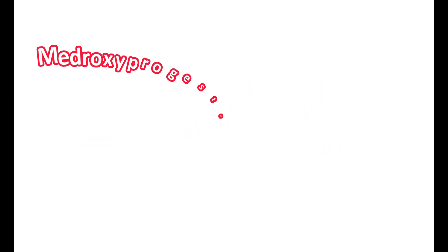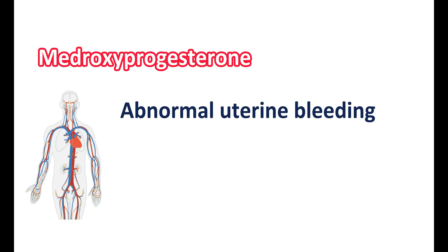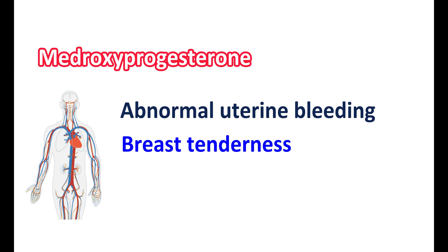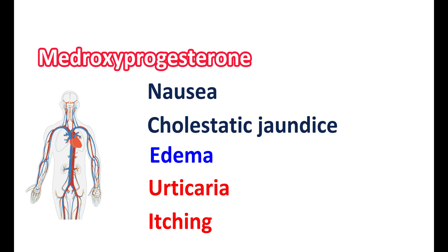Since medroxyprogesterone is a synthetic hormone, it can produce a few hormonal side effects. Particularly, it can produce abnormal uterine bleeding, changes in menstrual flow, breast tenderness, and galactorrhea. A few gastrointestinal side effects like nausea and cholestatic jaundice can also be observed. It can also produce fluid retention resulting in edema, and skin reactions like urticaria and itching can be observed.